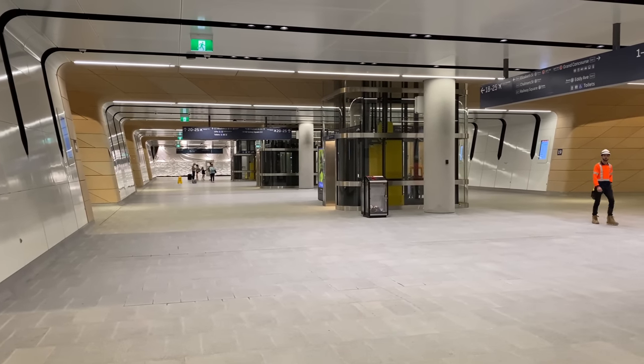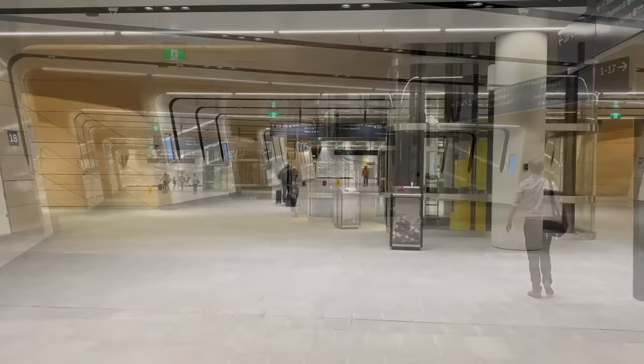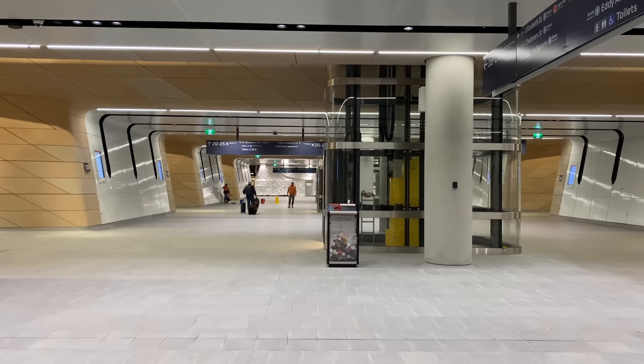This is from the new part of Central Walk that has just opened, looking east. It's now at its full width, which is 19 metres, and the length is around 80 metres.